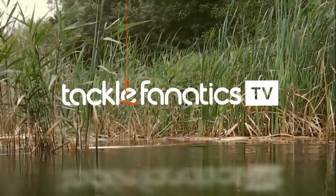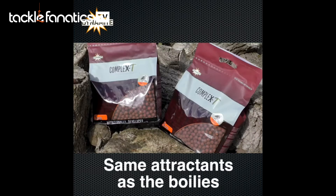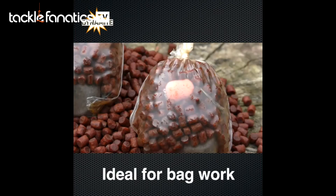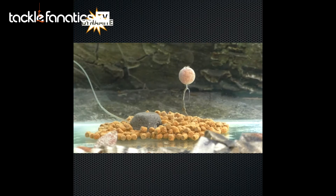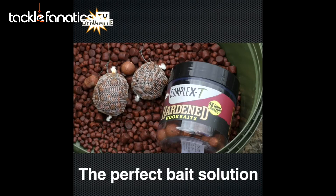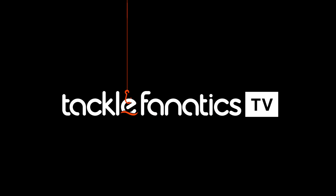Welcome to TackleFanaticTV. Hello, welcome to TackleFanatics! You've been tuned in to TFTV.